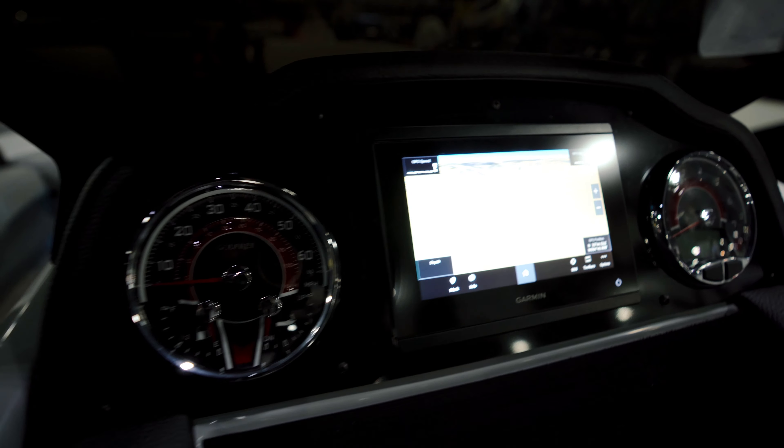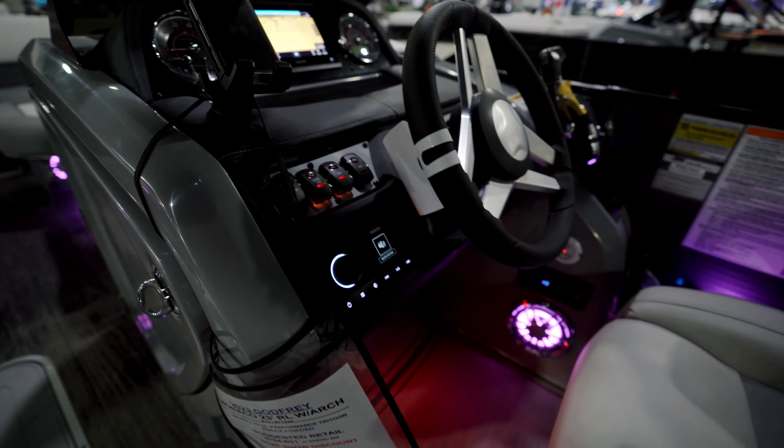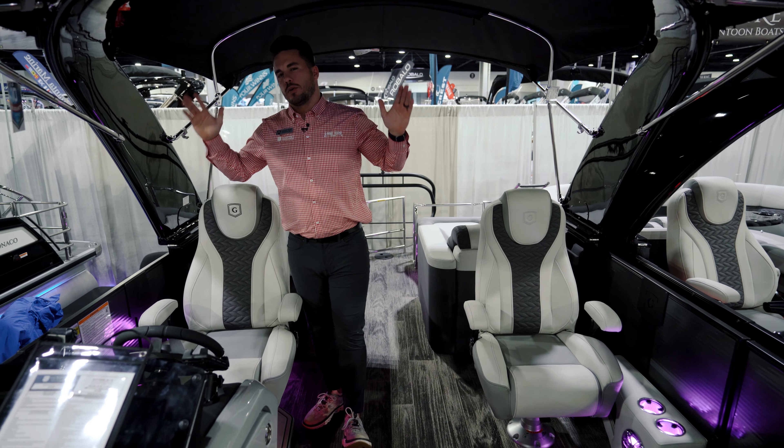The captain's chair will swivel, recline, and do pretty much anything you want it to do. That's all facing this Garmin system next to your digital gauges, the wireless phone charger, and the Fusion Bluetooth radio — which is upgraded to our gold package giving you six speakers and an amp. That's all next to your cooled cup holder to keep the captain's drink cold all day.